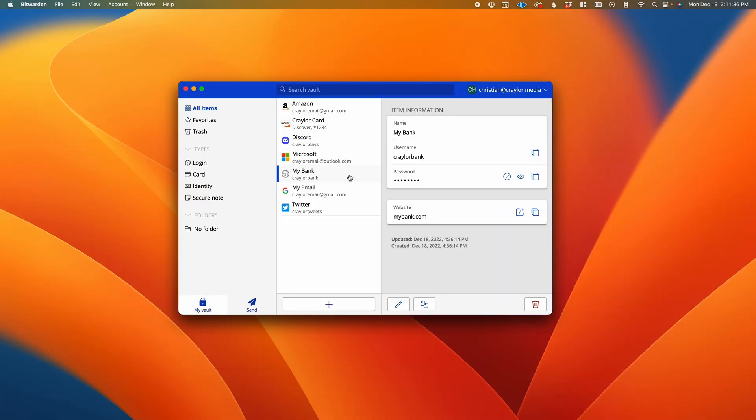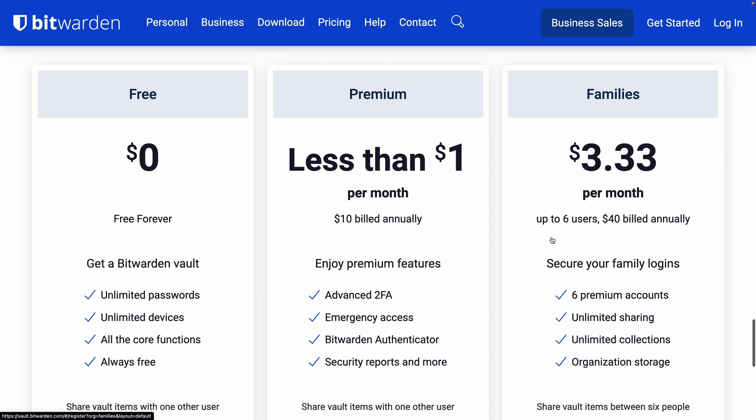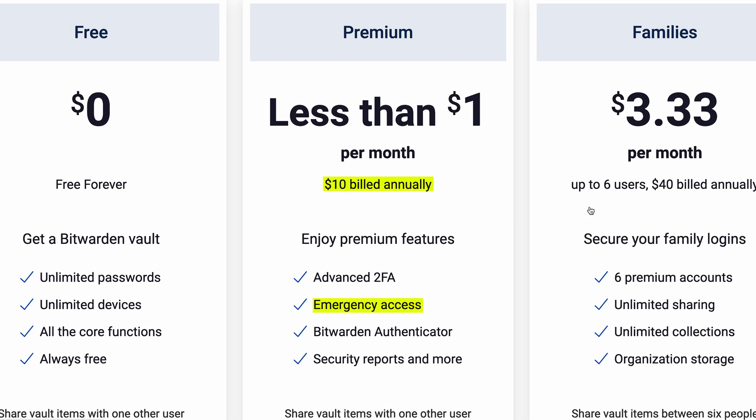Now for the Bitwarden side of things, they do have something called emergency contacts. That's going to allow someone you designate to have access to your account in the event of an emergency. Unfortunately, this is only available in the paid version of Bitwarden, which is $10 a year.